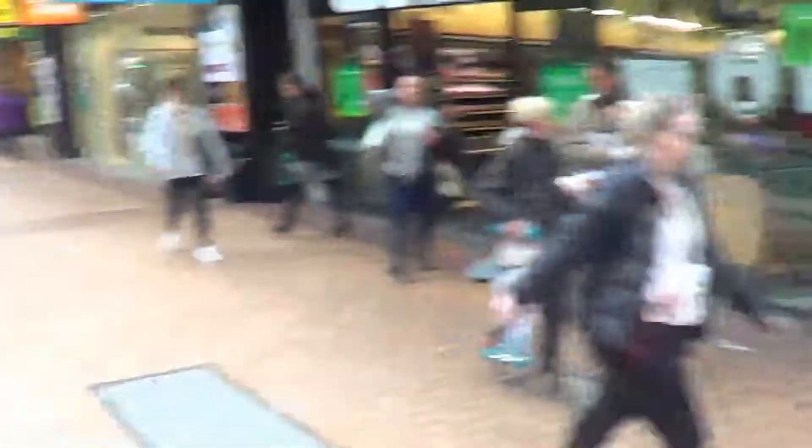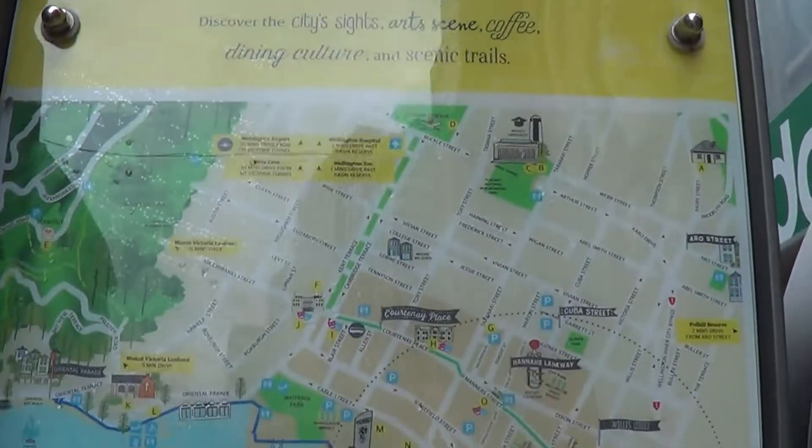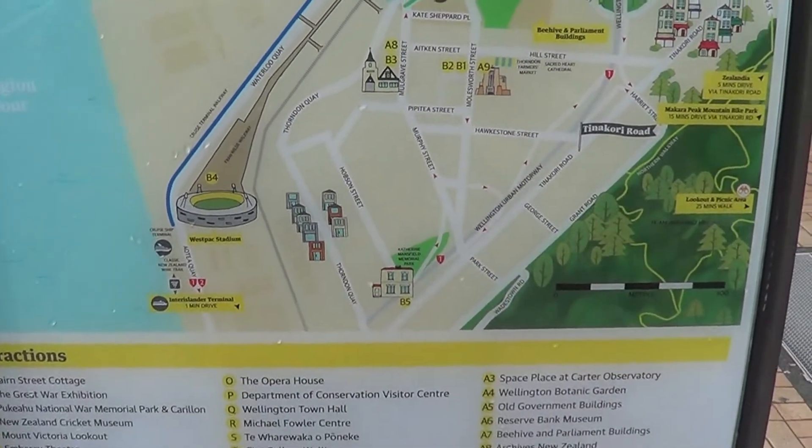Our next stop on the Golden Mile tour is Cable Car Lane. I'm not going to go into any details about the cable car because I want to save that for a future video, but if you do want to ride the Wellington Cable Car then this is the place on Lambton Quay to come. The sign for Cable Car Lane also has a very nice map of the city which the council has put here, which is very helpful.